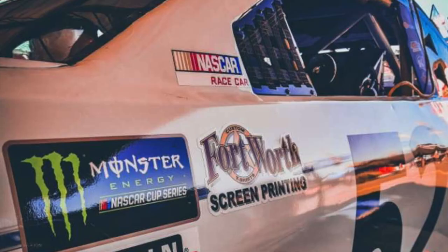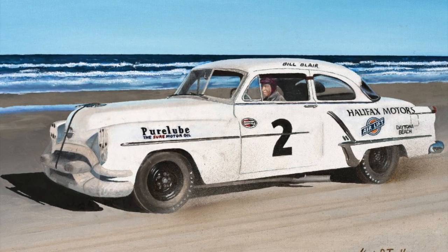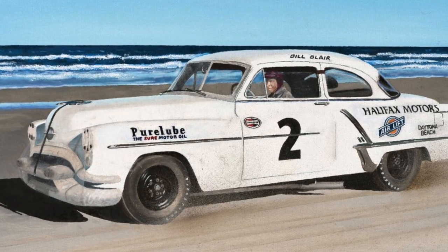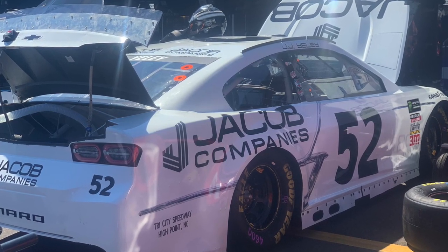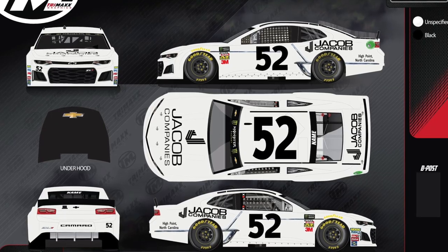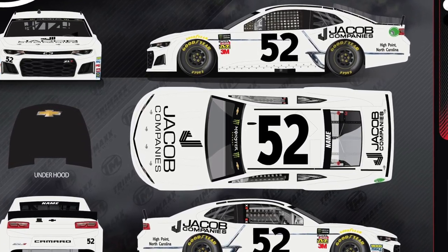Going all the way back to 1953, J.J. Yeley's number 52 will honor forgotten early racer Bill Blair. The black and white paint job scored one win, six top fives, eight top-10 finishes, and placed 15th in the championship standings. Essentially, this is Chris Buescher's throwback from 2018 except with historical value. One of the dullest designs in the 2019 class, but at least it looks the part.